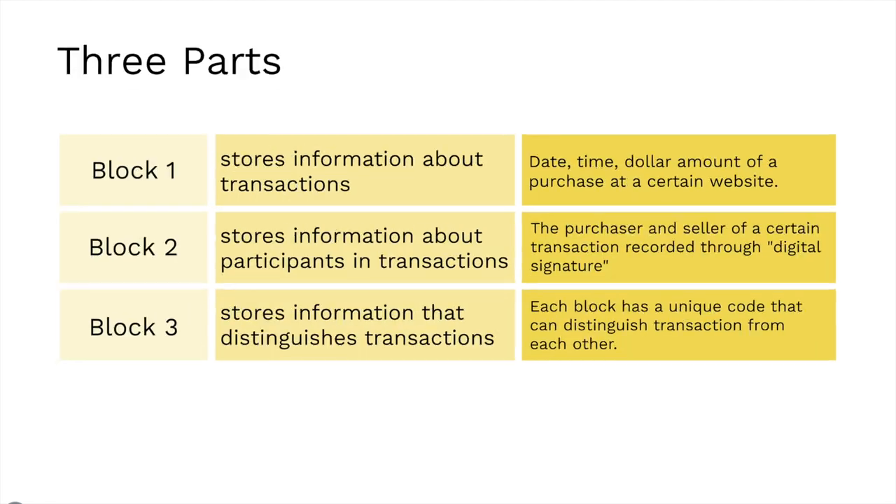There will be three components of the blockchain. The first block stores information about transactions — for example, the date, time, and dollar amount of a purchase between Alice and Bob. The second block stores information about the participants in transactions. In this case, the participants are Alice and Bob.